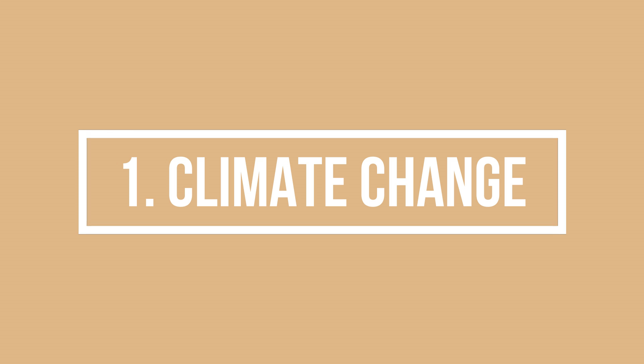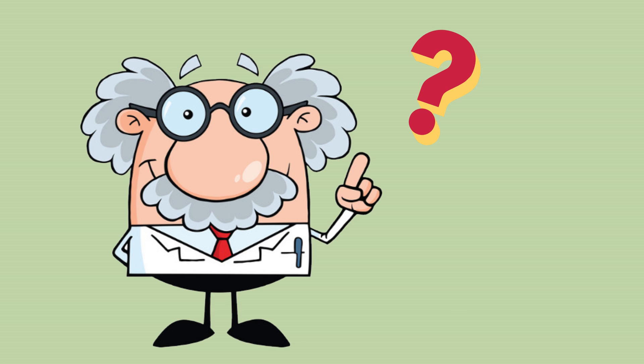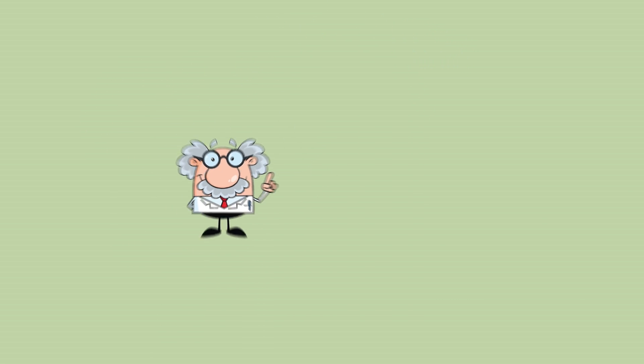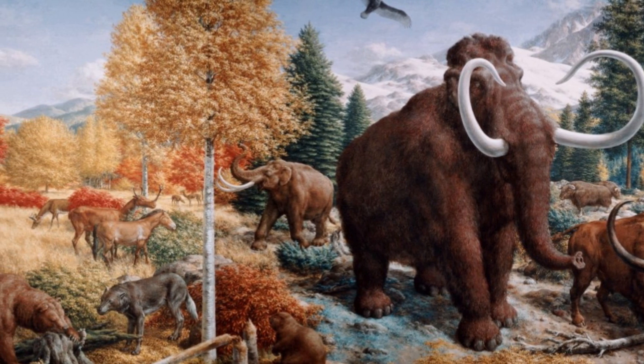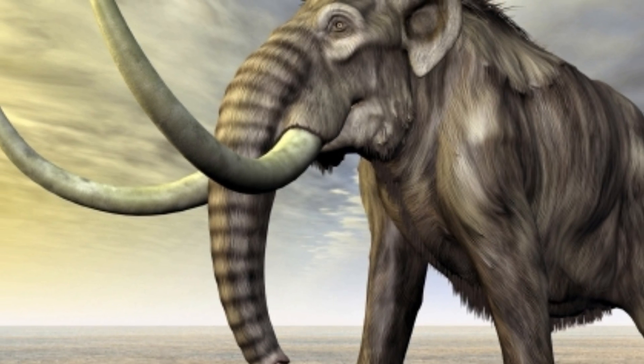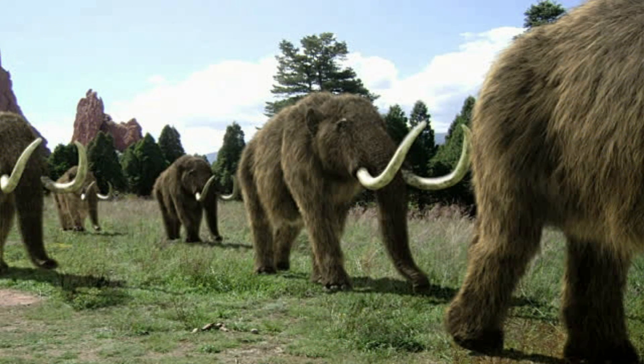Reason number one: climate change. Scientists have always been intrigued about what caused the extinction of the large mammals, or megafauna, which lived in the late Pleistocene period. The Pleistocene period started about 1.8 million years ago, but ended just 10,000 years ago with the last ice age. The popular reason often given for the demise of the woolly mammoth is that as the earth began to heat up, the world's climate became too much for the mammoths to handle, who had evolved to live in conditions of a colder globe.